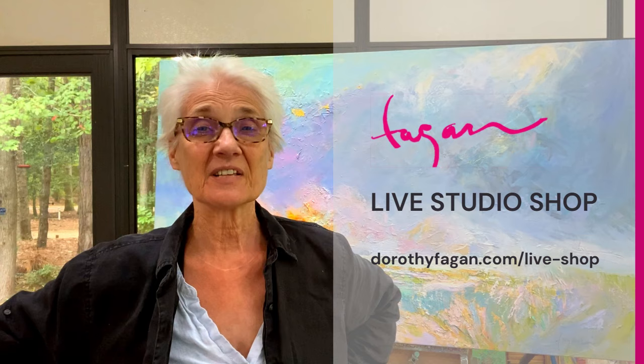Let's jump right in and have a look at what's new in the studio. I have 10 new paintings for you today and I'm going to go through each one by one so that you can see all the details.